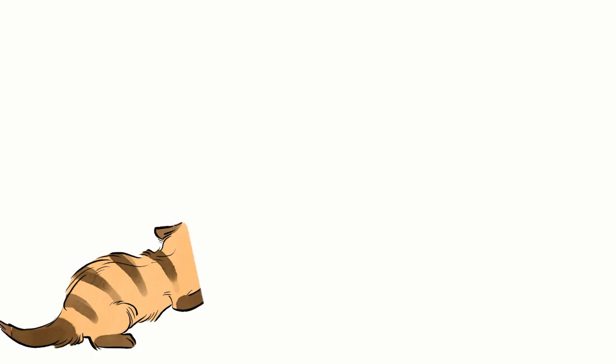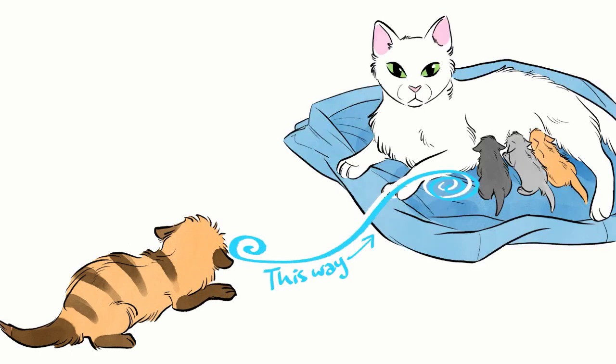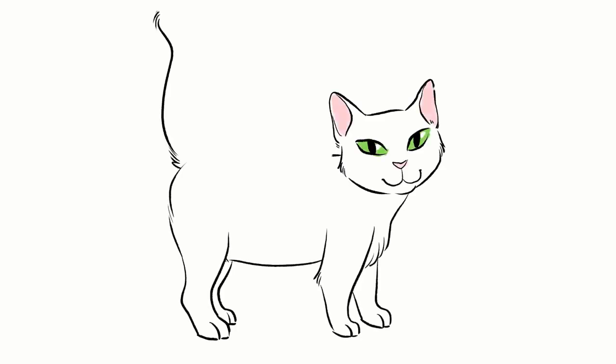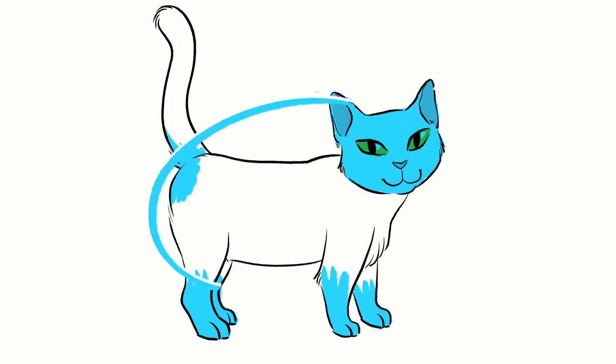Smell is one of the first senses kittens use. They cannot see or hear at birth, so they use the smell of their mother to find a nipple to nurse from. They also use smell to find their nest if they move away from the litter.